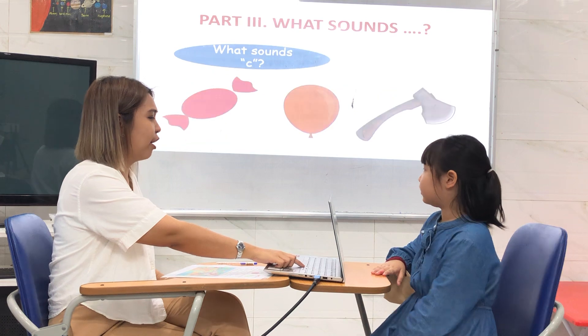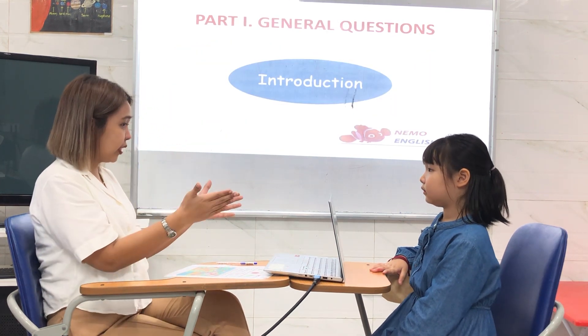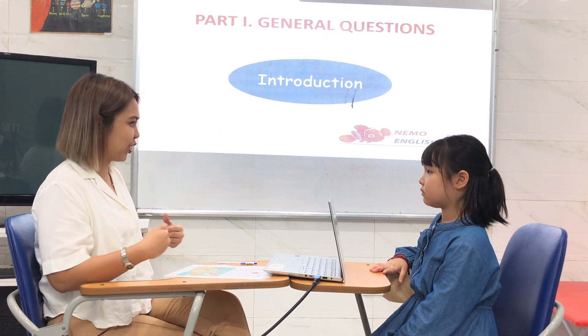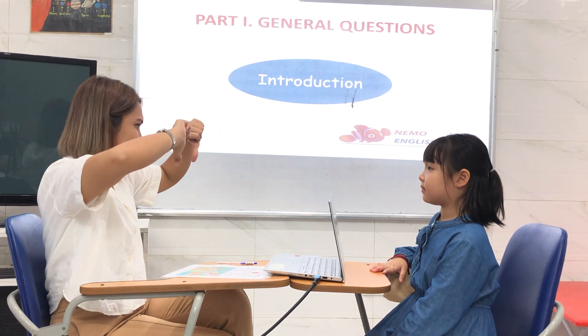So for this day, we're going to have a speaking test. I'll just ask you a question. All you need to do is to be confident. Don't be too nervous, and just answer my question. Okay? Yeah. Come up or come down? Come up.